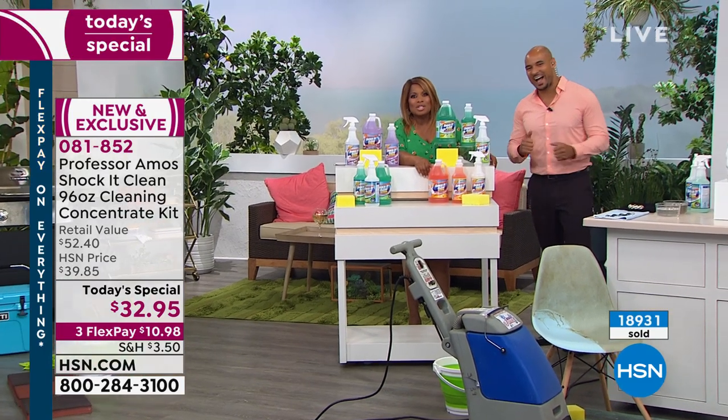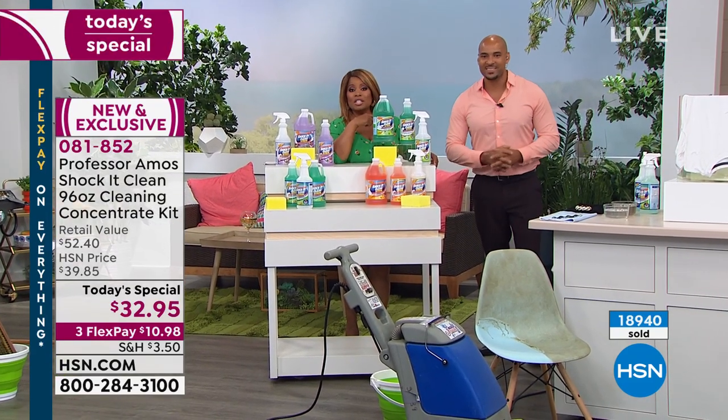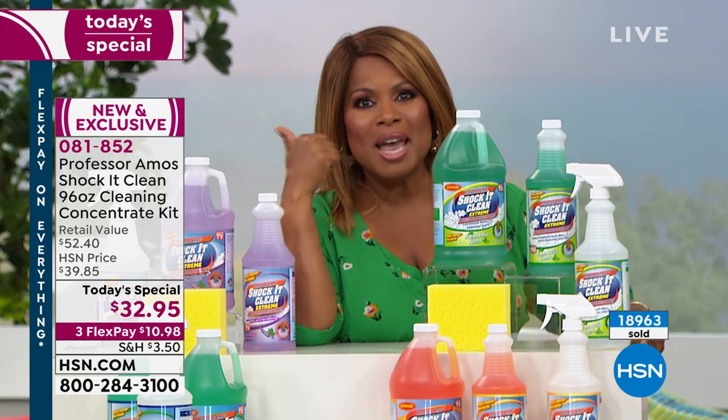Professor Amos, if you're watching, we love you! Stay on the phone lines if you're going to order today's special — it's the only one of the year. Stay tuned: coming up, we're going to be heading over to the studio.